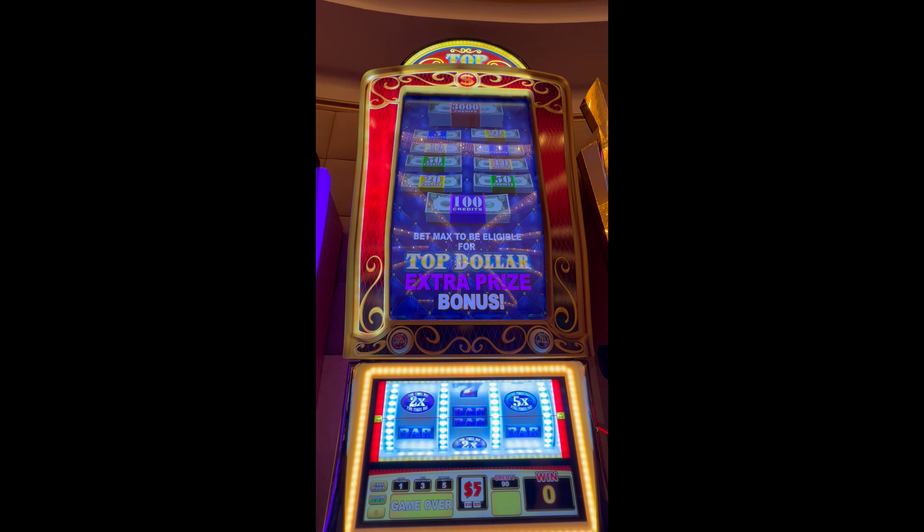We're going right into it everybody, hoping for something huge. Twenty-five a spin — Top Dollar Premium — this means we get a chance at like an extra selection or something along those lines. We're not exactly sure, we're going to check it out and find out here.